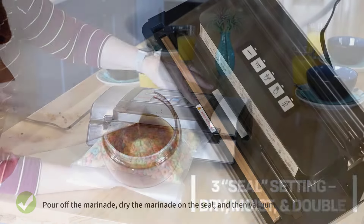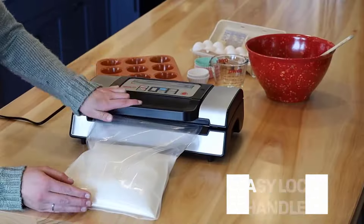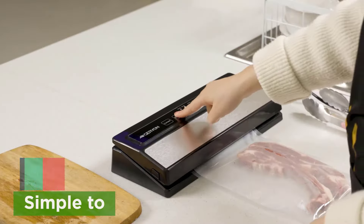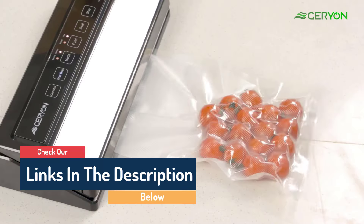Hello guys, today in this video we're going to help you find out the best vacuum sealer on the market. I made this list based on my personal opinion and tried to list them based on their quality, durability, customer reviews, and more. If you want to see their price and find out more information about them, you can check the links in the description below.